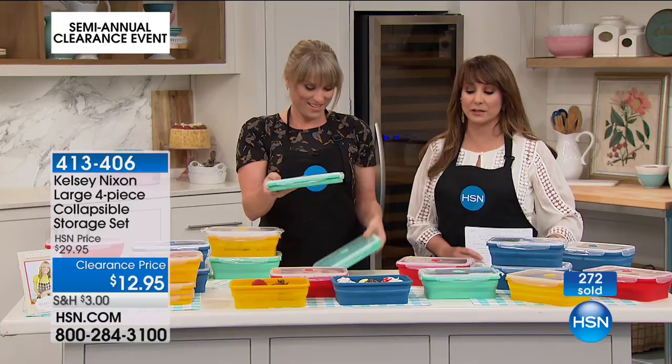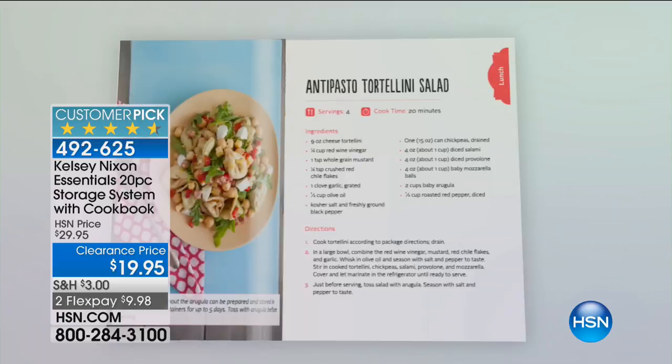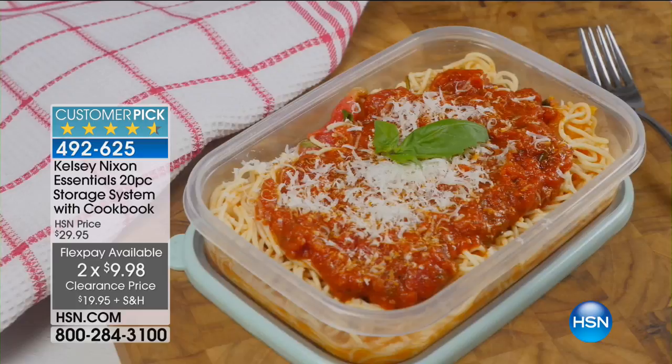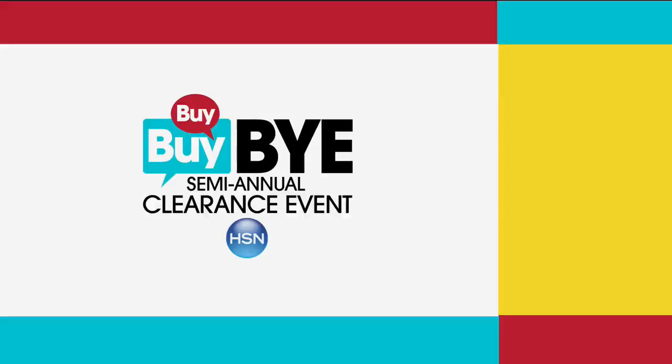One more time — you can put this in the microwave. Nothing of the bad, all of the good. Another almost perfect five-star customer pick. That means this clearance event is awesome because it's all the good stuff — all thrillers, no fillers.